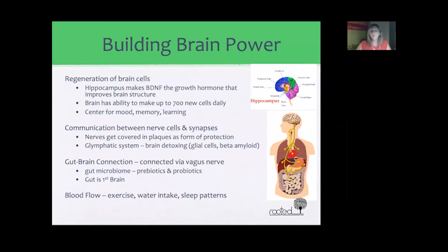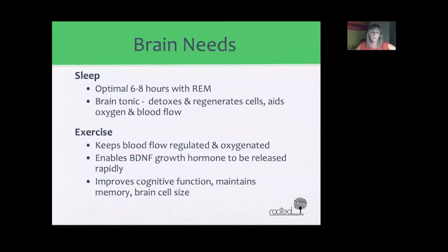Blood flow is very important for our entire system, including our brain. This can be improved via exercise, increasing water intake, and sleep patterns. Sleep — an optimal amount of six to eight hours with REM — is an actual brain tonic. When we sleep, our brain and body regenerate and detox cells, which also aids in oxygen and blood flow. Exercise also regulates blood flow and oxygenation, and enables the BDNF growth hormone to be released quite rapidly.